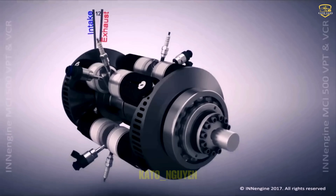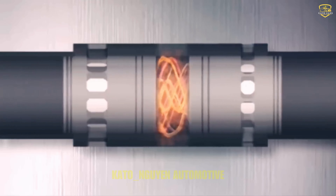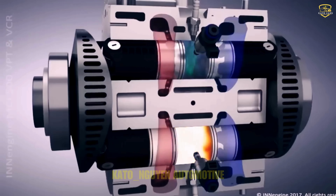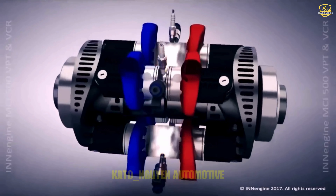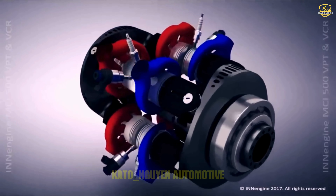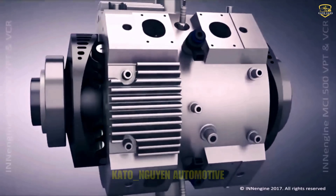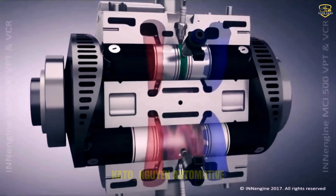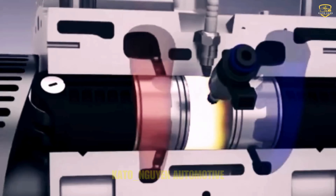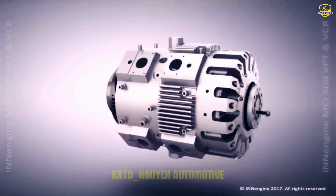How does this engine even breathe without those reliable valves? Intake and exhaust ports work hand-in-hand with the pistons, ensuring air flows smoothly in and out. Add in a fuel injector and a spark plug, and you've got combustion hotter than a summer day in the desert. Ever heard of scavenging? By opening both the intake and exhaust ports at the same time, it creates a mini vacuum that sucks in fresh air, ensuring peak performance every single cycle — like a direct injection two-stroke engine, but without the usual headaches.